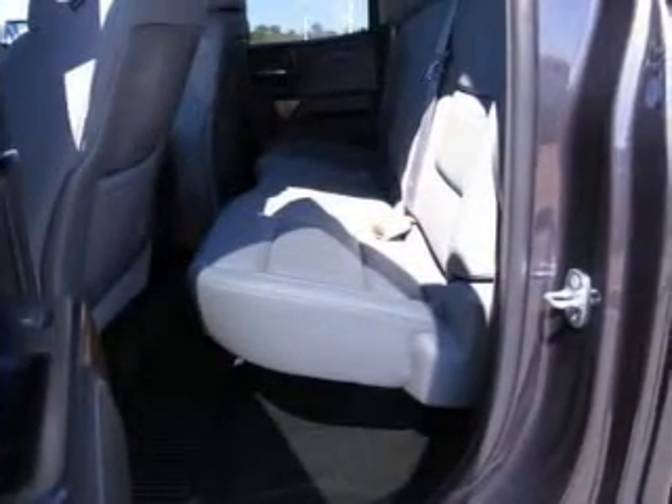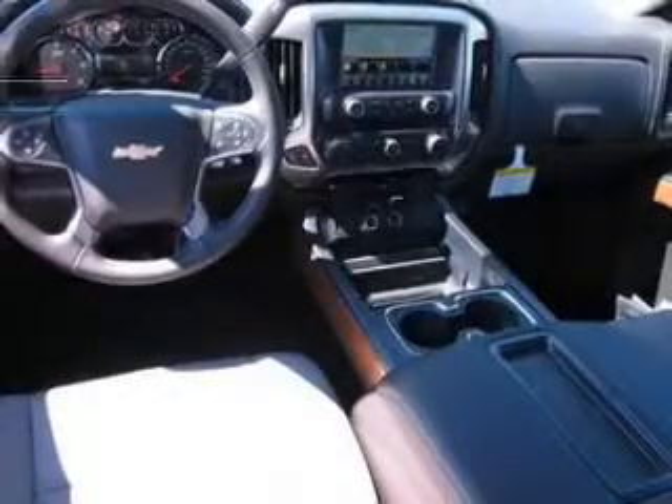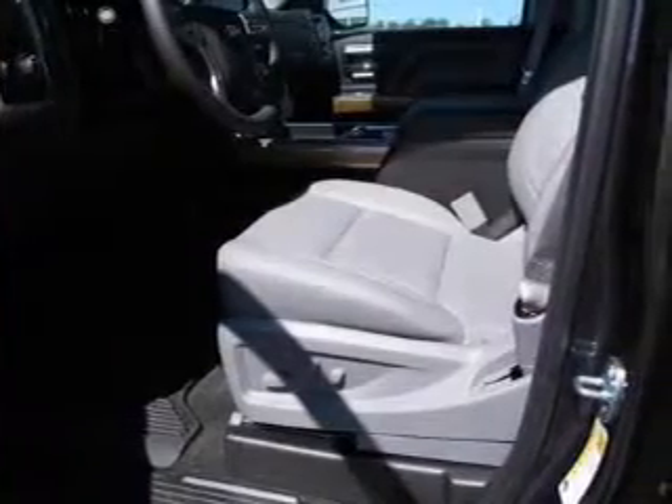Treat yourself to a premium sound system. Anti-lock brakes help you bring your vehicle to a safe stop. Memory settings are just one of the extras. And with these notable features, you won't want to miss out on the opportunity to own this amazing ride.